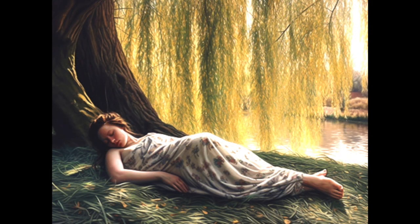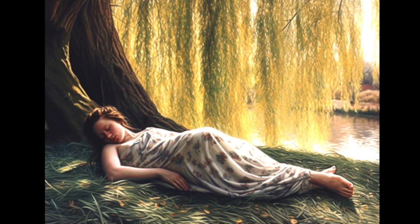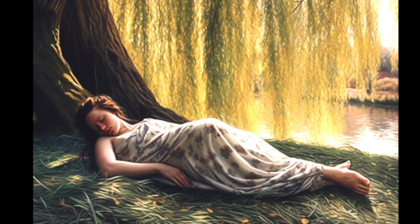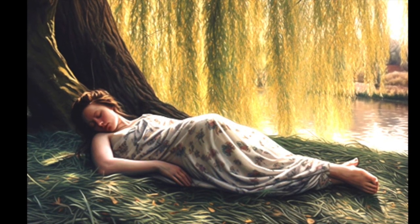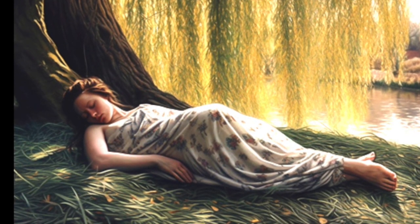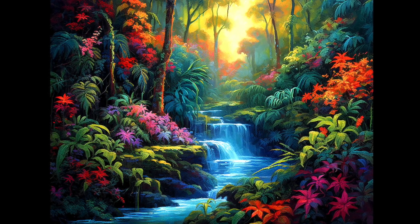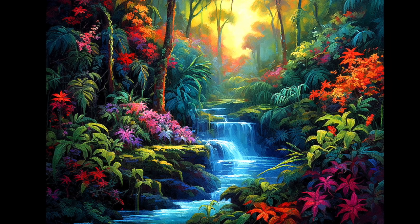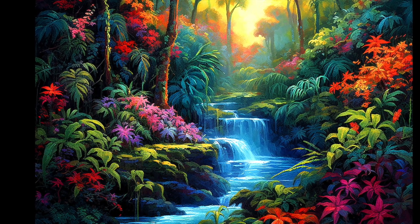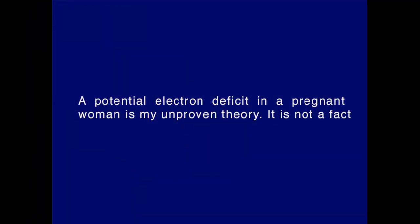We're now looking at the image of a pregnant woman resting on the ground against a tree. How does her fetus get its nutrition, oxygen, and free electrons? Those free electrons come from mom. She's breathing fresh air while resting against a tree next to clean water. The tree draping its leaves and branches near her represents the fact that all of our food comes from the Earth. She is receiving Earth's free electrons from the tree and from the Earth. A pregnant woman is providing free electrons to her fetus, but if she is not in prolonged Earth contact, she will develop an electron deficit.